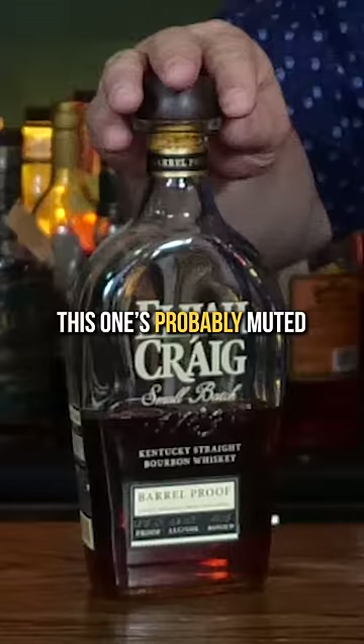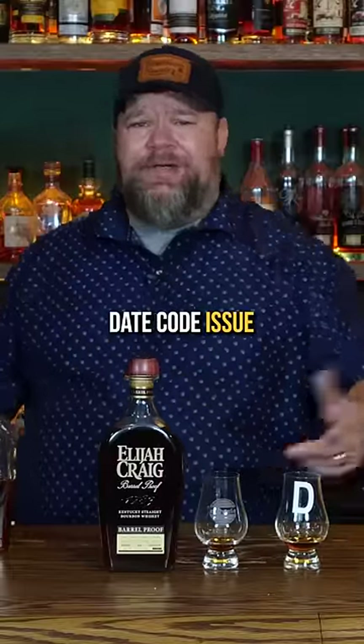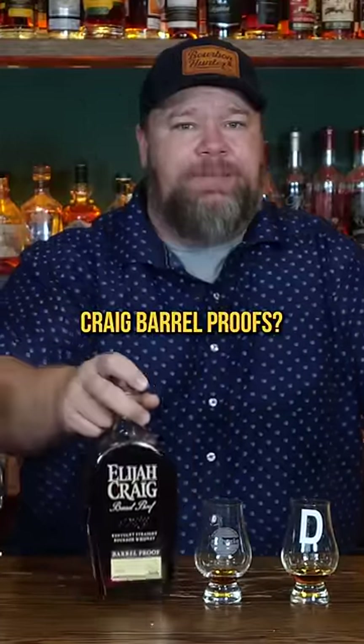They're very similar. This one's probably muted a little bit. Y'all let me know — have you heard about this date code issue? And do you like these Elijah Craig Barrel Proofs?